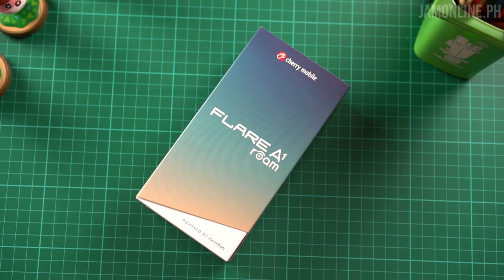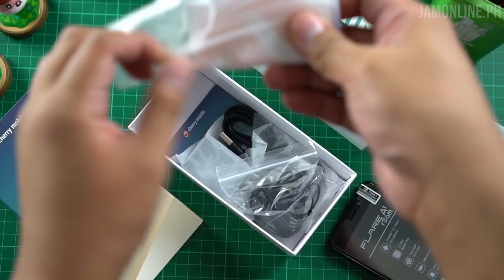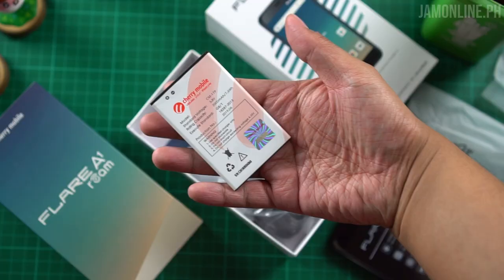The Cherry Mobile Flare A1 Roam is coming very soon and I'm one of the first to have this product. Tomorrow I'll be using it in Japan. But before we proceed to the test in Japan, let's first look at the unboxing of this smartphone. Time to unbox the Cherry Mobile Flare A1 Roam — we have the smartphone in here.